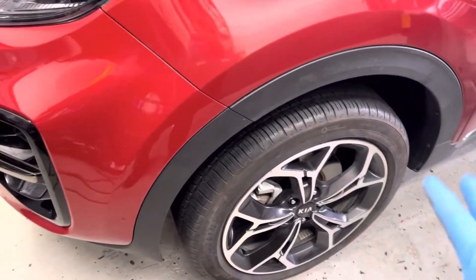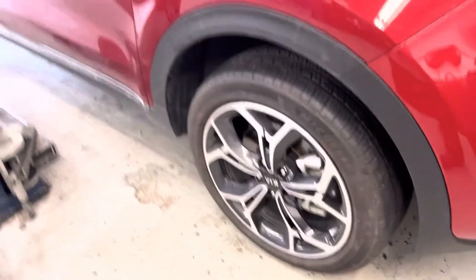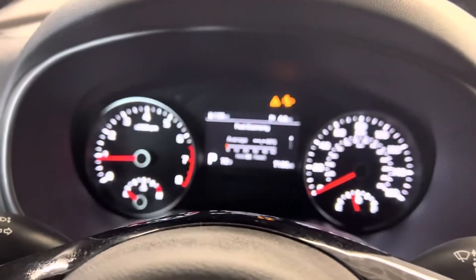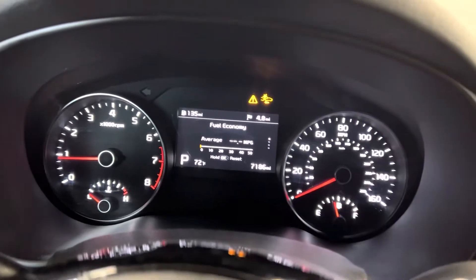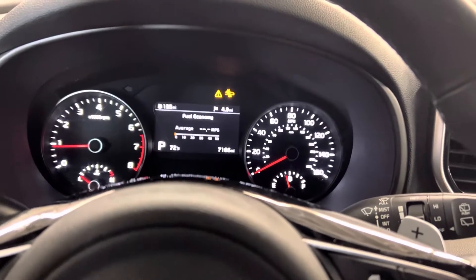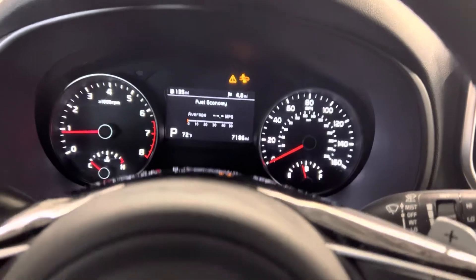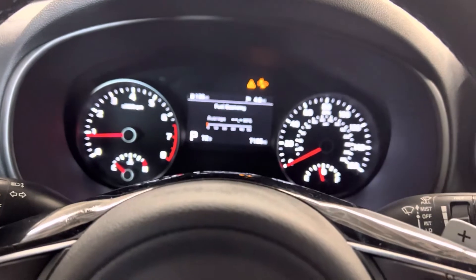I put everything back together. Car is looking good. We're back inside the car and we still have an issue on the smart cruise control module. I'm not sure if they replaced the smart cruise control module or moved it. If you remove and reinstall it, you have to do the alignment procedure. Let's go ahead and do that using the scanner.